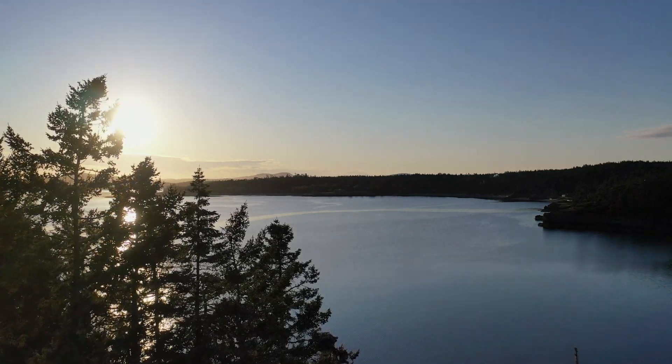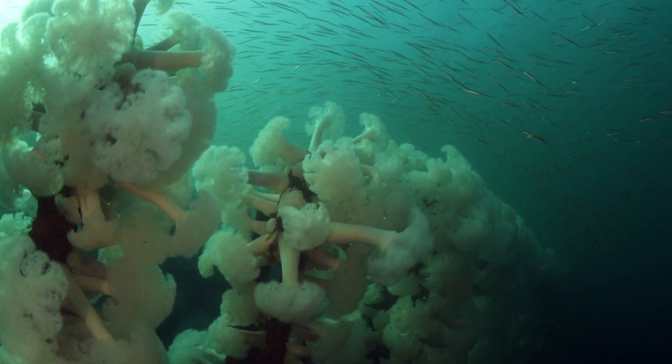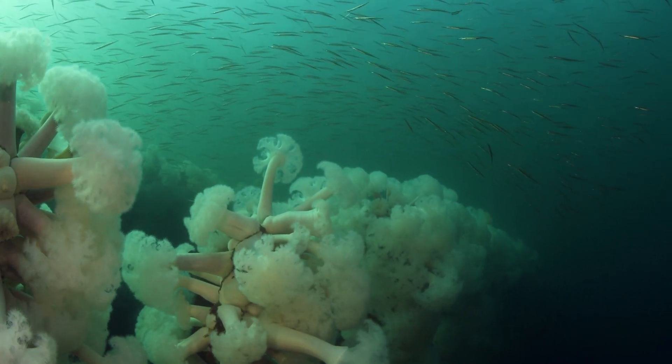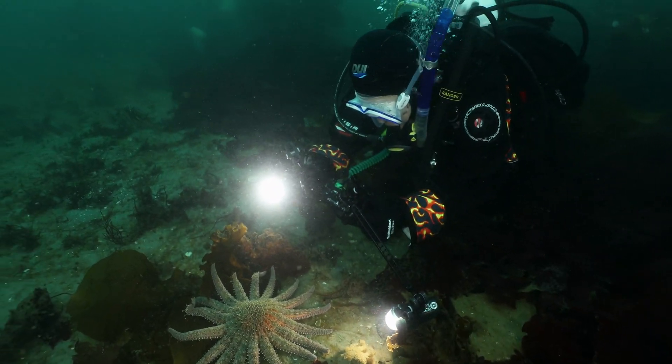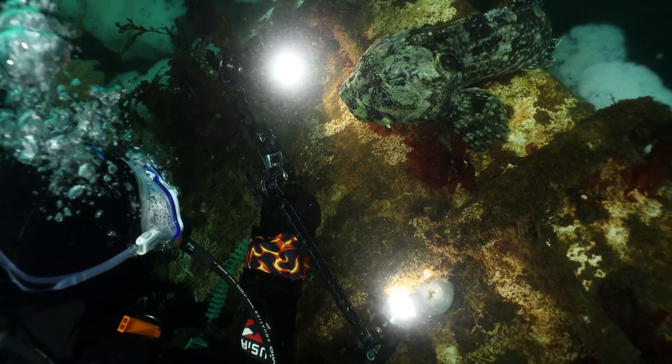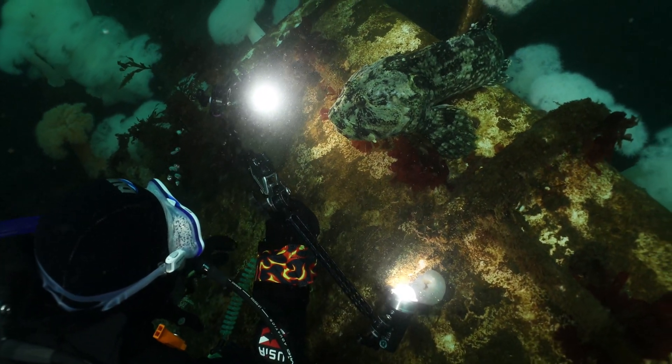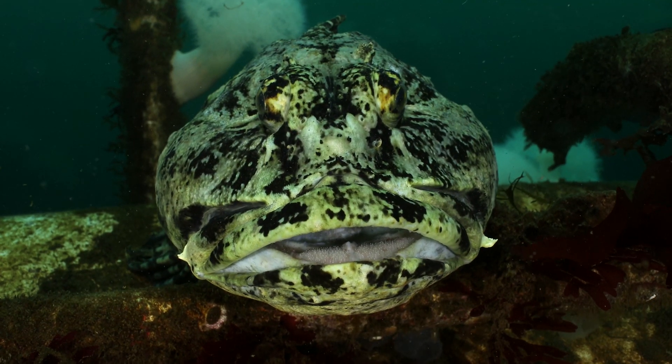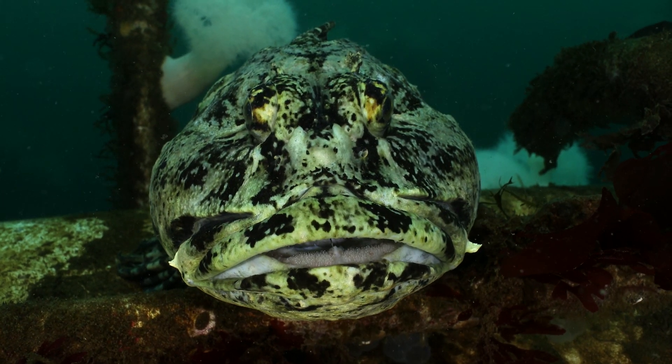We know so much about land, yet our ocean makes our lives possible. Our team brings lights and cameras underwater so we can create stories to share our experiences. I show them how to position their bodies to get the right shots.